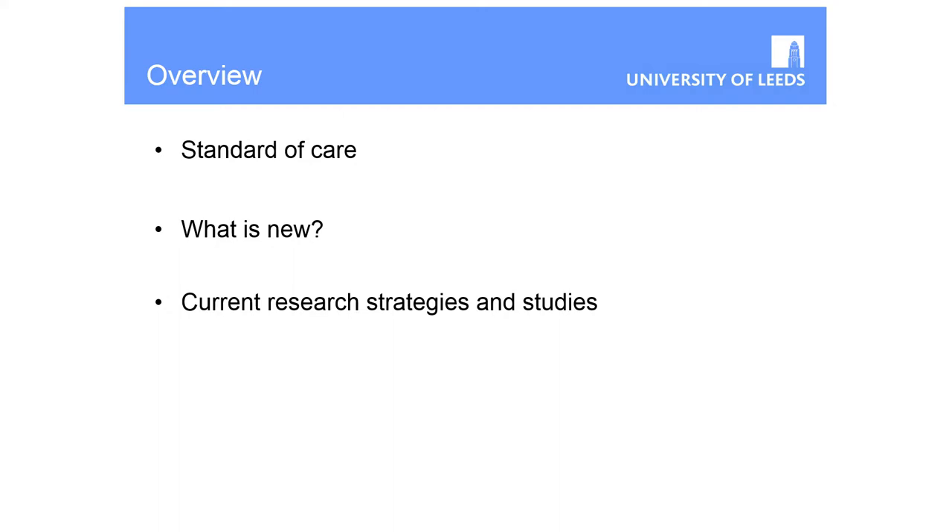I thought I should start by reminding everybody about standard of care in glioma particularly, because things have changed quite a lot in the last few years. I'll talk about what's new in terms of the background biology that's led to some of the clinical trials going on at the moment, and then go through some of the studies, particularly the big recruiters in the UK and the ones patients ask about all the time.